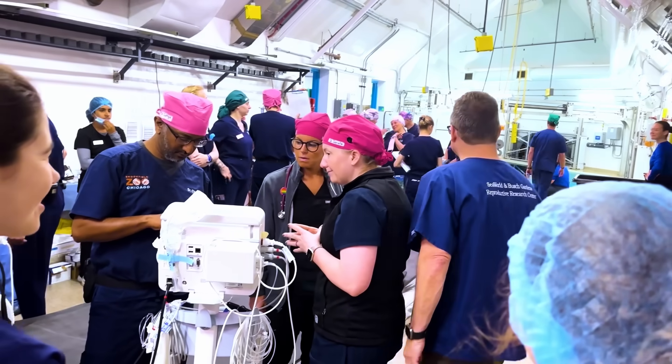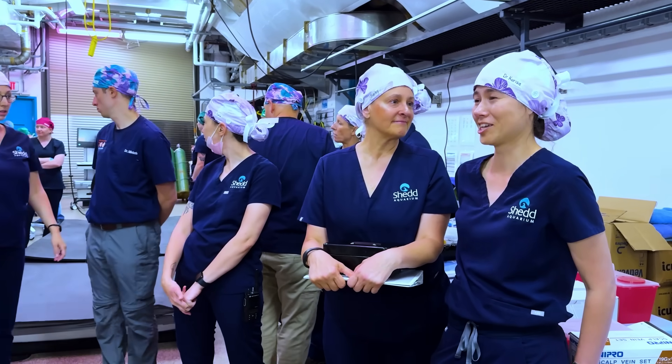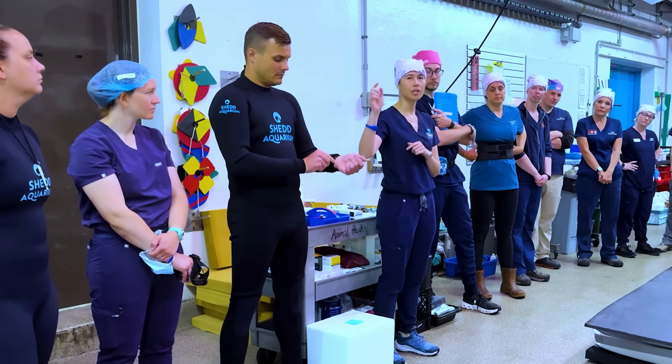Now we have information, knowledge, and innovations that allow us to do this with whales and dolphins. Every person involved in this procedure can share that information with other organizations and veterinarians and build up that collective knowledge.